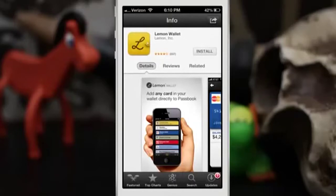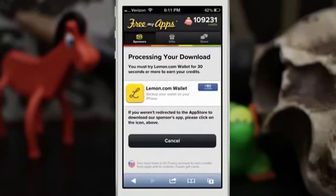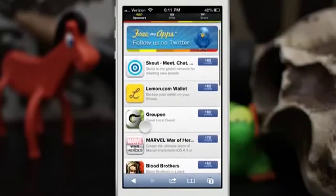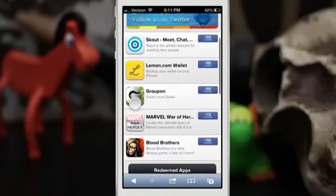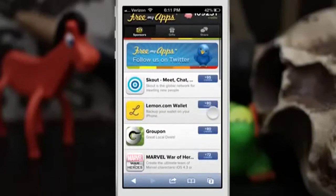For example, Lemon Wallet — we could tap on install and obviously it's going to prompt me for my Apple ID, so I'm not going to do that right now. But if we go back into Safari and back to the main screen, you can see there's a wide variety of apps to choose from right now, and more get added every day and every week.